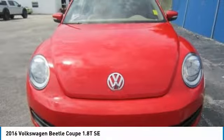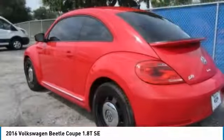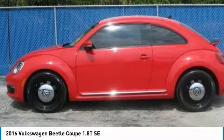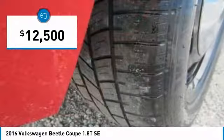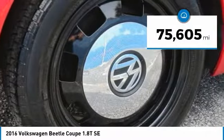The Volkswagen Beetle is among the top 10 best-selling nameplates of all time, ranking right up there with the Ford Model T in terms of numbers sold. The design of Volkswagen's Beetle captures the essence of the original bug and is priced below $15,000. This vehicle has less than 80,000 miles.